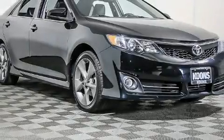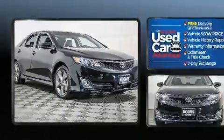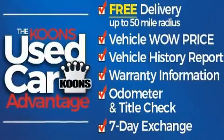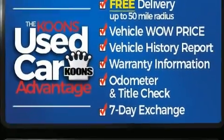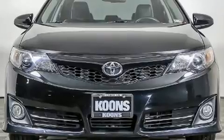Sensibility and practicality define the 2012 Toyota Camry. This four-door, five-passenger sedan has not yet reached the 100,000 mile mark. It features an automatic transmission, front-wheel drive, and a 3.5-liter six-cylinder engine.